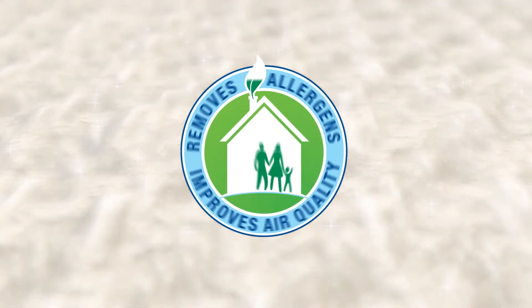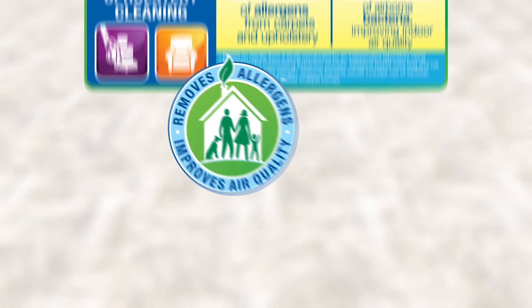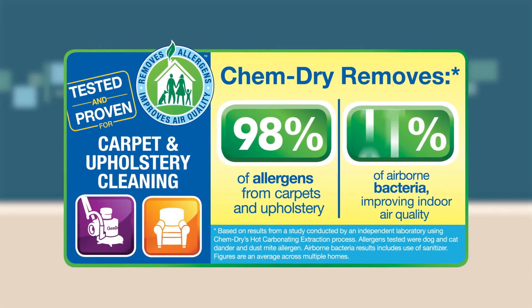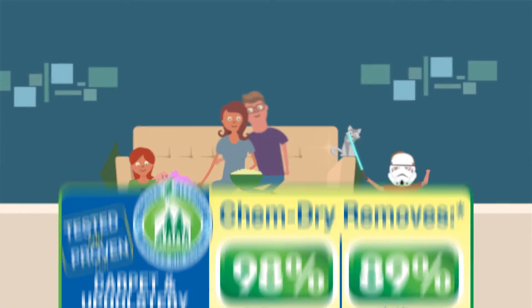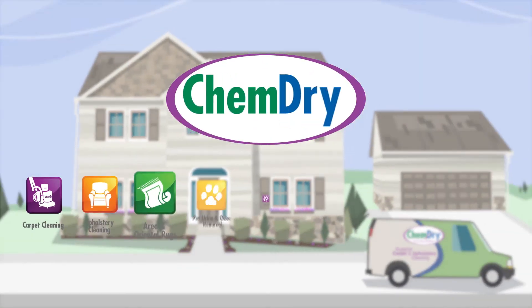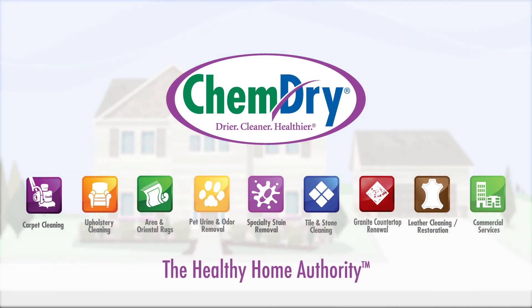An independent lab found that our hot carbonating extraction process removes an average of 98% of allergens from upholstery and 89% of airborne bacteria when a sanitizer is added. ChemDry, we clean for your health like no one else.